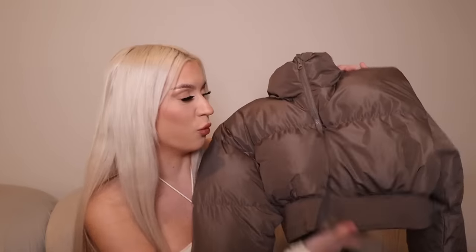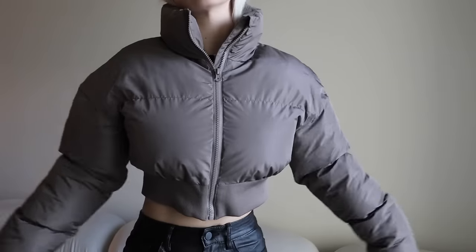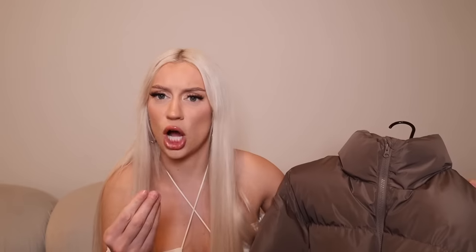This puffer is so flattering — I think I'm going to wear it tonight to the club if it's cold outside. I love that it's getting cold out. It's like a grayish chocolate color, somewhere in between — a muted brown, like a grayed-out brown. I'm so happy I got it.